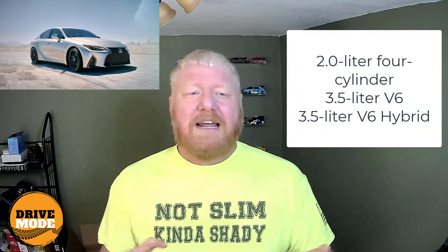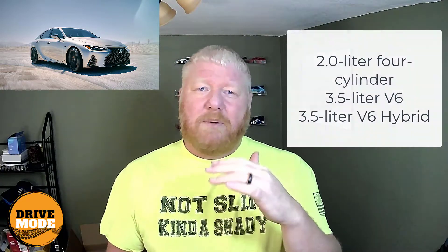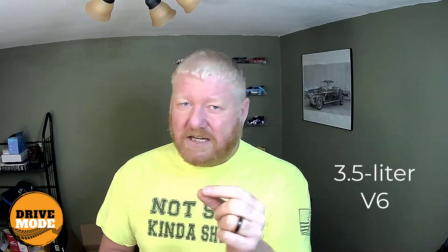The IS has 101 cubic feet of interior space and two engines, three powertrains. It has a 2.0-liter four-cylinder and a 3.5-liter V6. The V6 can also become a hybrid. That's going to be a recurring theme — the 3.5-liter V6 also comes as a hybrid, because all of these models use some variant of that one engine.